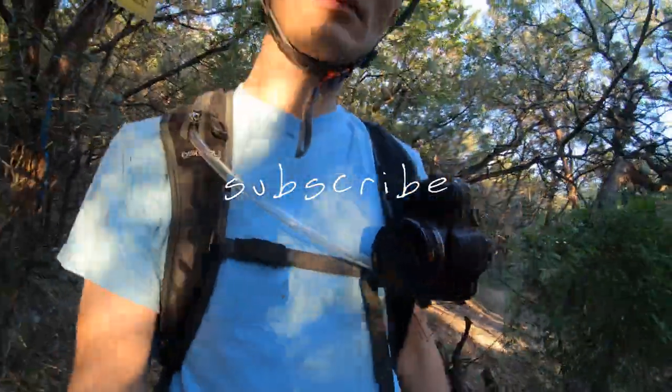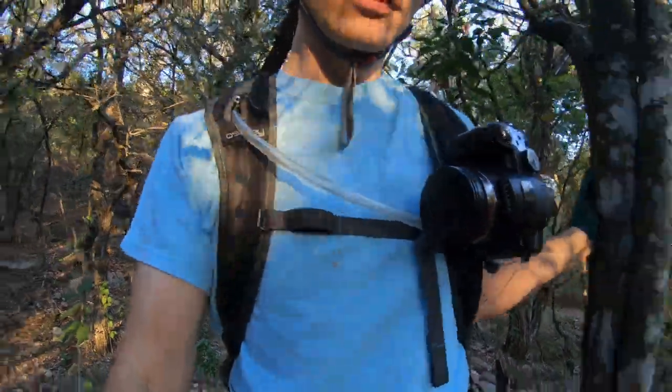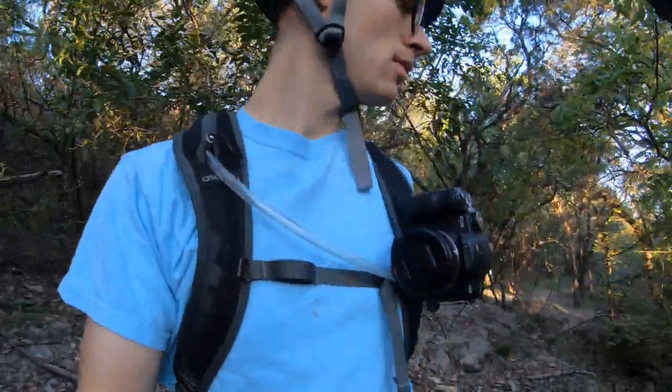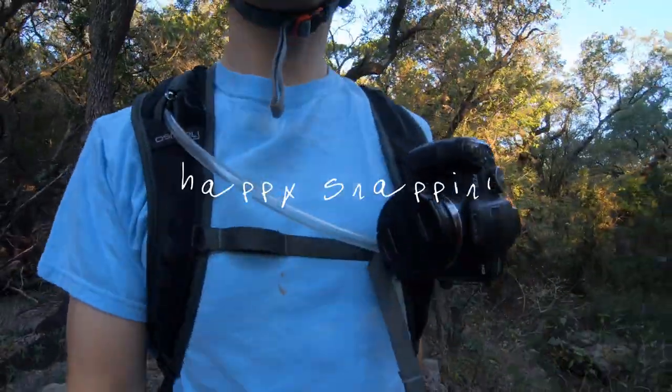If you like this video, subscribe for more like it. I enjoy finding cheap forgotten camera gear and promoting shooting what you got, shooting what you love, and being content. Go out there and take pictures of whatever with whatever, have fun, and until next time — happy snapping.